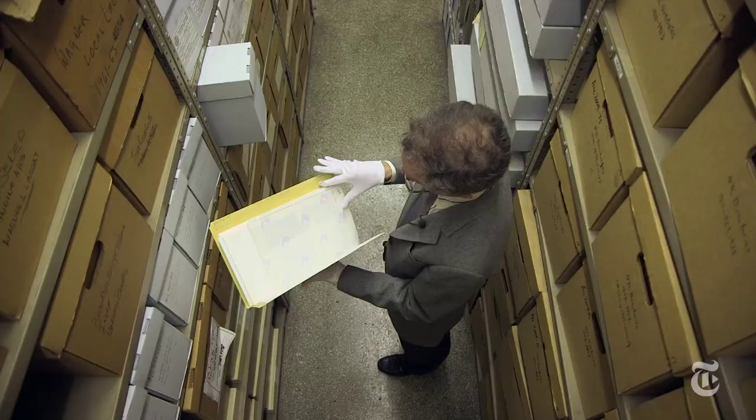All I remember about this is that very quickly you realised you could not think about what you were actually doing. Because each one of these items is a person and a family, and you just couldn't think about that.